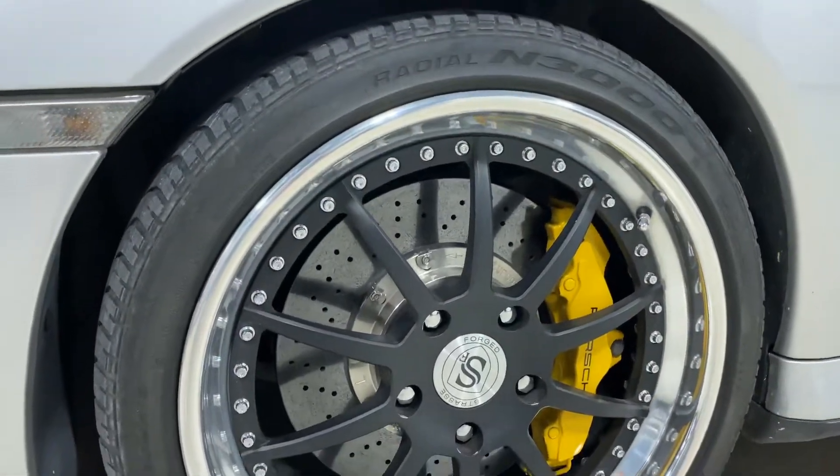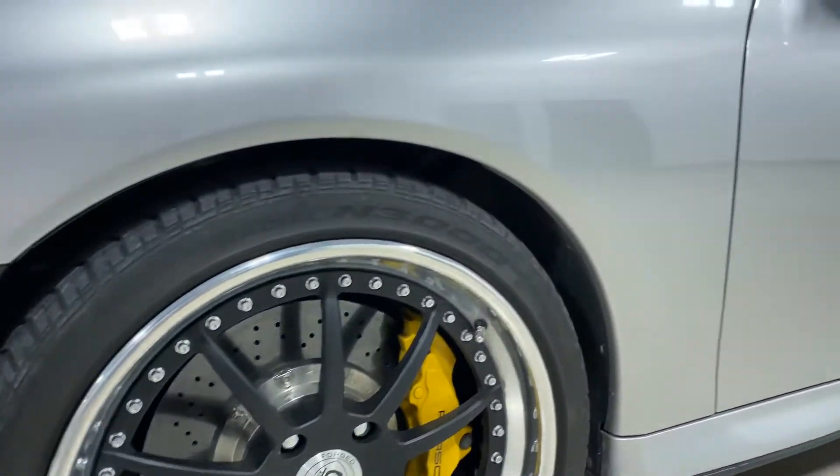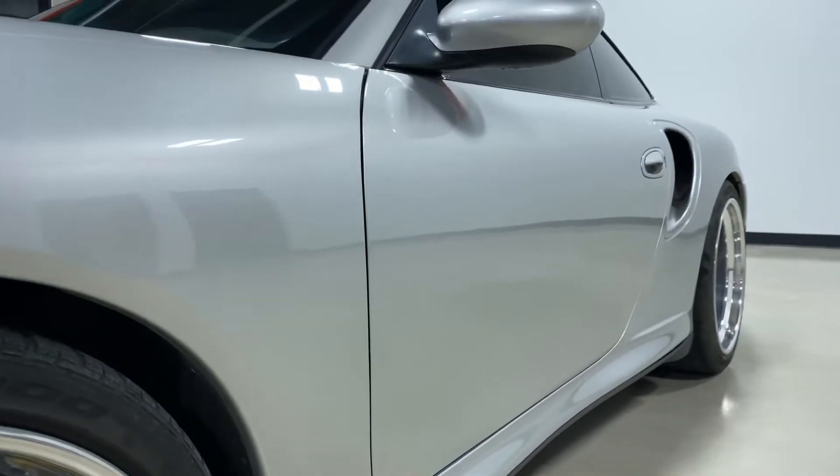Taking a look at the front wheel here, it doesn't have any wheel rash or anything on it. They are Strauss three-piece forged wheels — a very nice set of wheels.